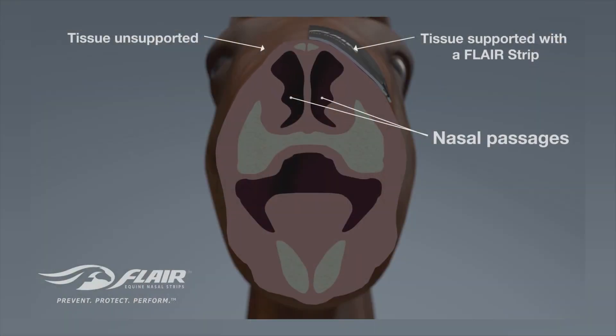Although nothing completely eliminates bleeding, Flare Strips have been proven to work as well as Lasix by reducing nasal passage collapse to improve airflow and reduce lung bleeding.